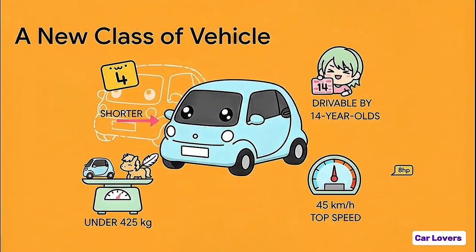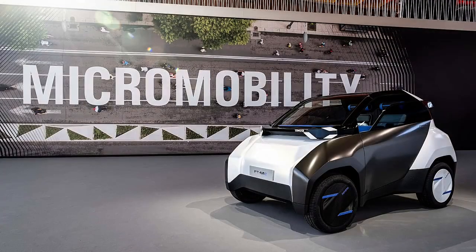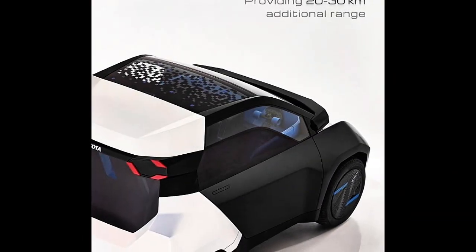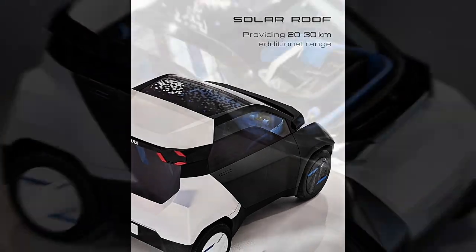It's what's called a quadricycle — a special class of vehicle that's so light and low-powered that the rules are just totally different. It's even shorter than the original Smart Car, weighs practically nothing, and it runs on about eight horsepower. Top speed: a brisk 45 kilometers per hour. And because of all that, in some parts of Europe, a 14-year-old can legally drive one. Just let that sink in. Which brings us right back to the central mystery: why would a company famous for building the Camry and the RAV4 build something that, let's be honest, looks a bit like a toy?